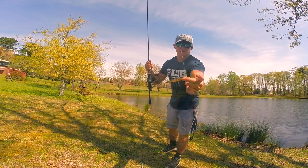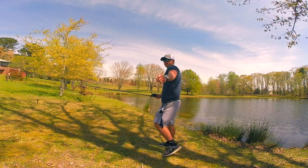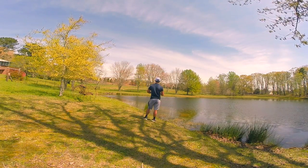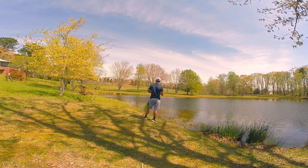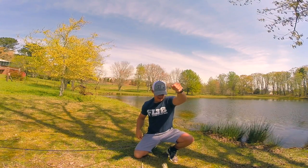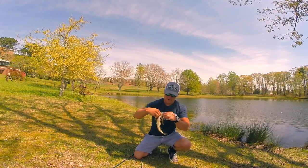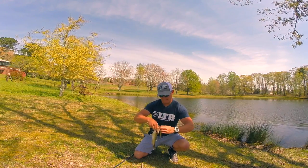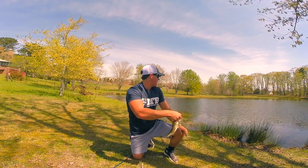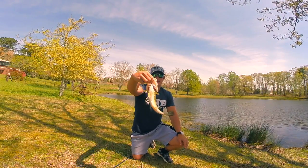Alright guys, second bait is going to be the jerkbait — it's actually a shallow running jerkbait, which is perfect. I'm going to go ahead and get the action baits, the hard baits, out of the way. First cast — there we go! That was actually the second cast. The crazy part is I actually watched this fish eat that. I need these fish pushed off because it's a cold front, but I know there's some big fish in here. They're going to be bedding very very soon. Two baits out of the way already.